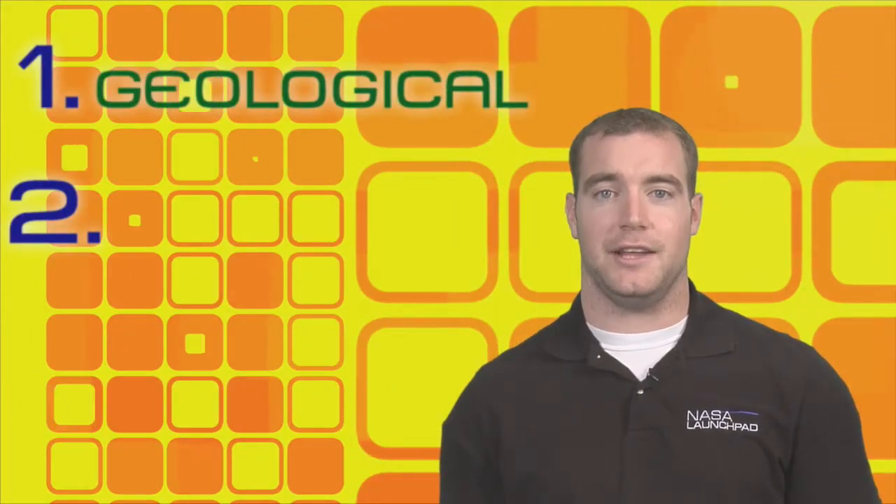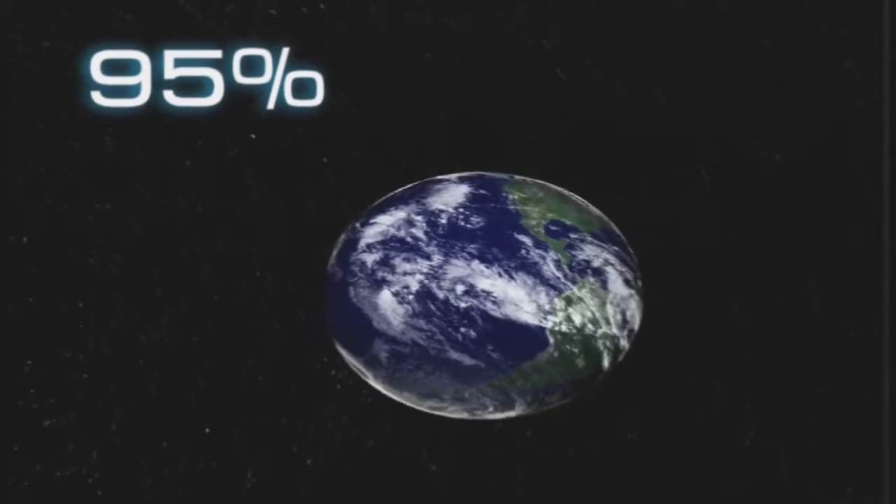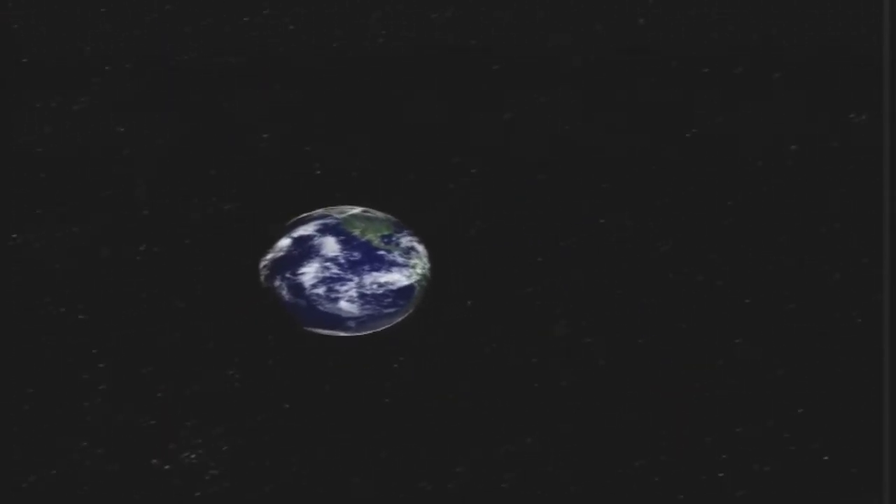Dr. Muma mentioned that the methane gas that was discovered could be from one of two sources — either geological in nature or biological in nature. So those are the two different hypotheses. On Earth, 95% of methane gas comes from biological sources. So is it safe to assume that this is probably the case for Mars too?